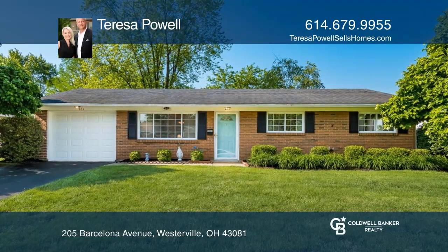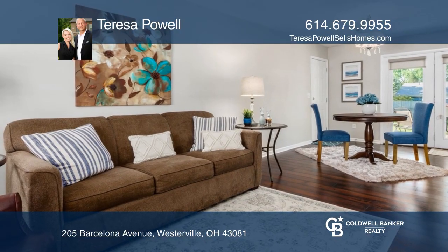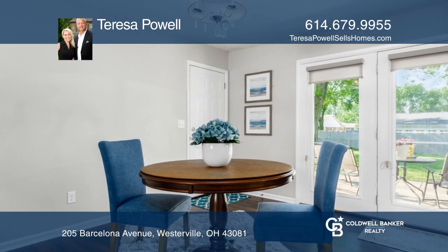This stunning home is move-in ready. A beautiful brick exterior surrounds this fenced-in home within the sought-after Huber Village subdivision.